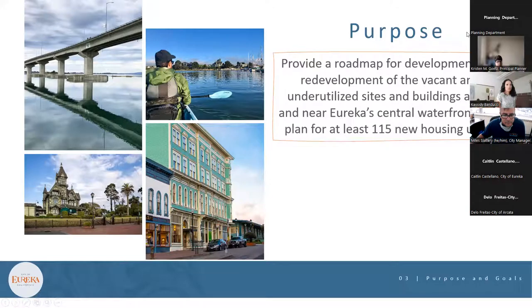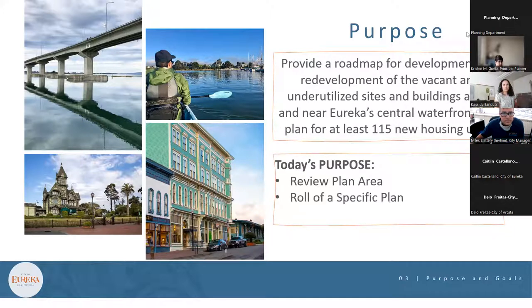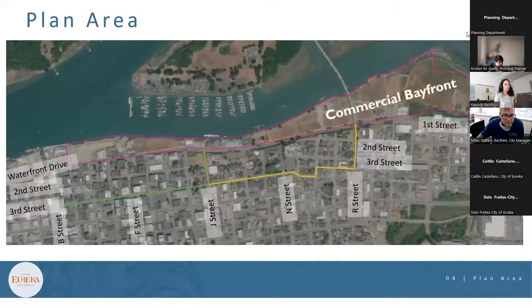The purpose of the Waterfront Eureka Plan is to provide a roadmap for development and redevelopment of the vacant and underutilized sites and buildings along and near Eureka's central waterfront, and to plan for at least 115 new housing units. The plan area encompasses approximately 130 acres, which includes the commercial bayfront — the largest district with the most vacant and underutilized parcels — Old Town, which has the most existing services and businesses, and the library district, which is primarily residential with similar redevelopment potential to Old Town but with considerably more surface parking.